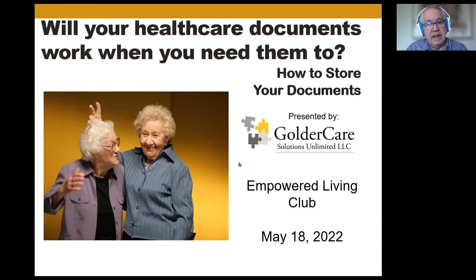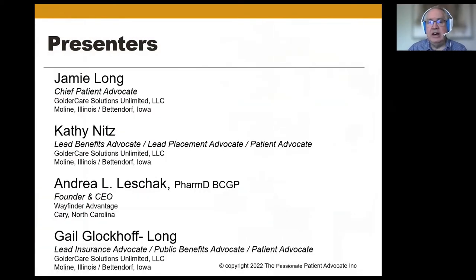The topic of today's presentation is how to store your healthcare documents — or, as you can see on the slide, the question is: will your healthcare documents work when you need them to? How to store your documents. With that, on behalf of GolderCare and Andrea, we welcome you. Presenters today are myself from GolderCare.